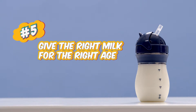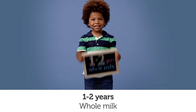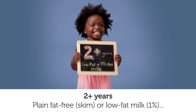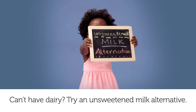Five: give the right milk for the right age. Zero to one year: breast milk or infant formula. One to two years: whole milk. Two-plus years: plain fat-free, skim, or low-fat milk (1%). Can't have dairy? Try an unsweetened milk alternative.